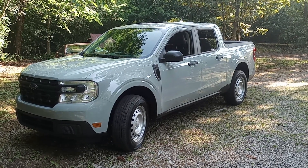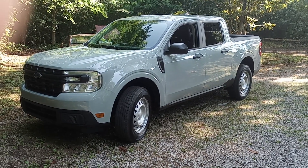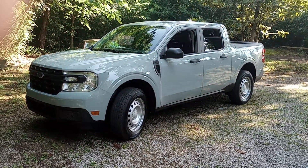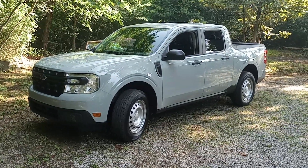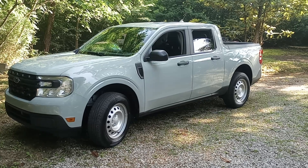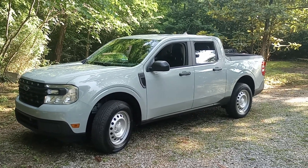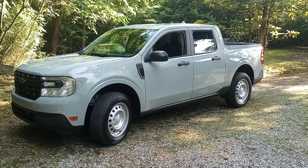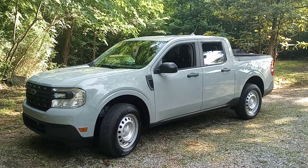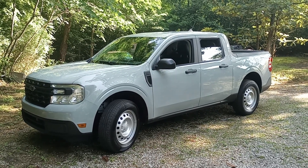I have never owned a Ford vehicle until this. I ordered this Maverick XL, which is the absolute base model — the cheapest you can order with no added additions at all. This is how it comes. The cheapest Maverick comes with the hybrid system: a 2.5-liter gasoline engine coupled with a small electric engine, working together to give you the best mileage achievable. This is probably not the one you'd want if you're looking for speed and power.